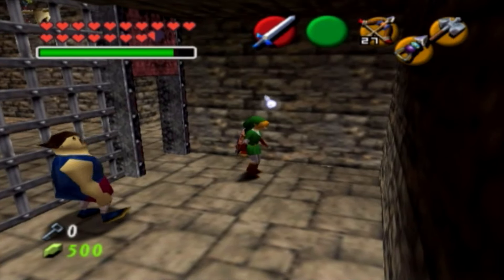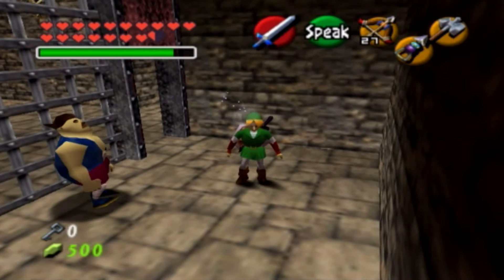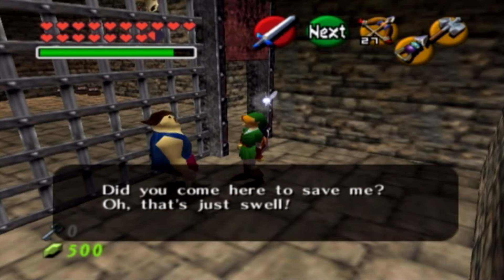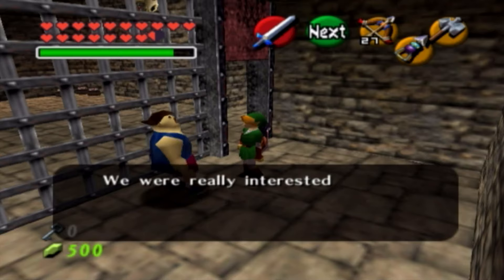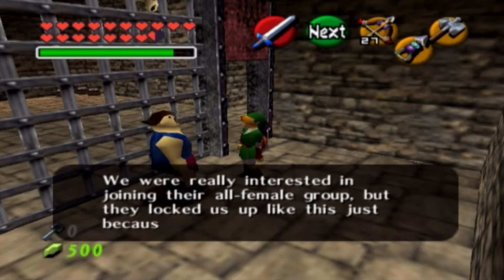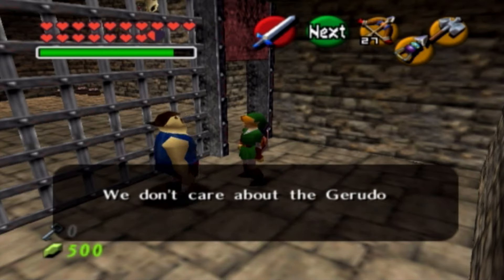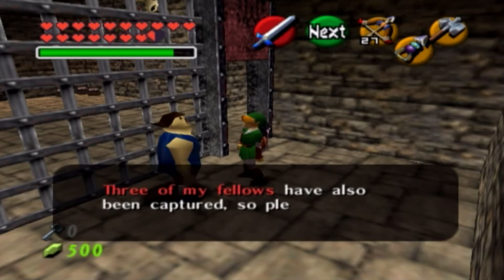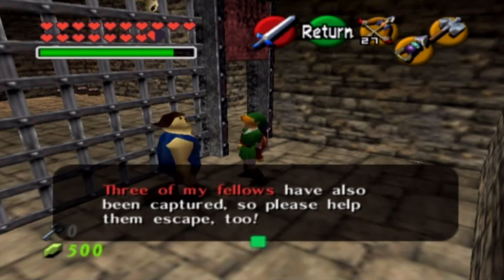The dialogue after you save the carpenters is going to be different every time, so I'll read it. 'Did you come here to save me? I'm Akira the Carpenter. We were really interested in joining their all-female group, but they locked us up just because we're men. Three of my fellows have also been captured, so please help them escape too.'